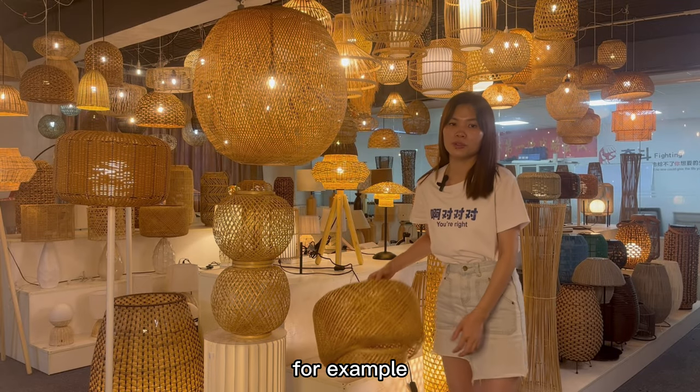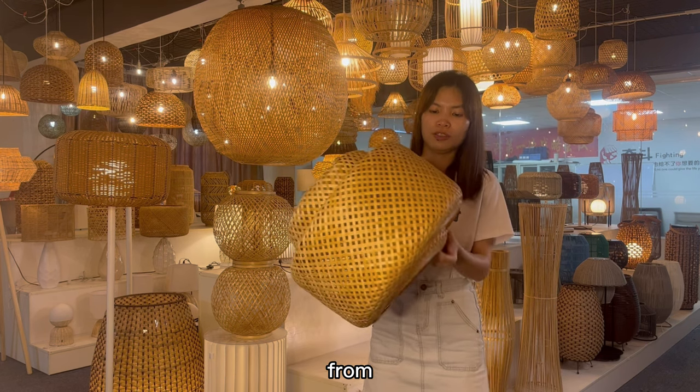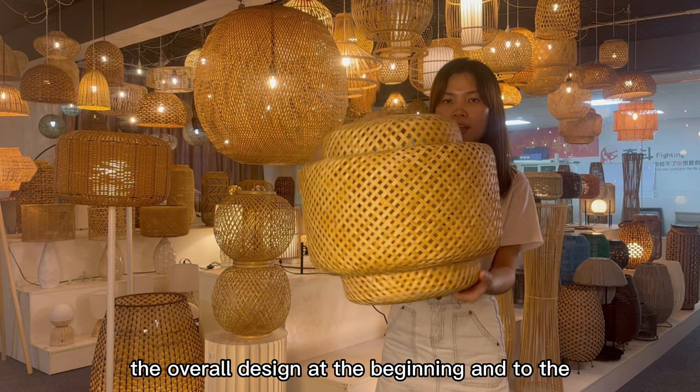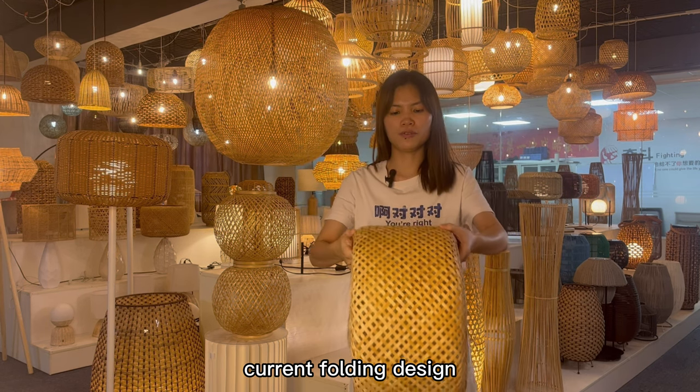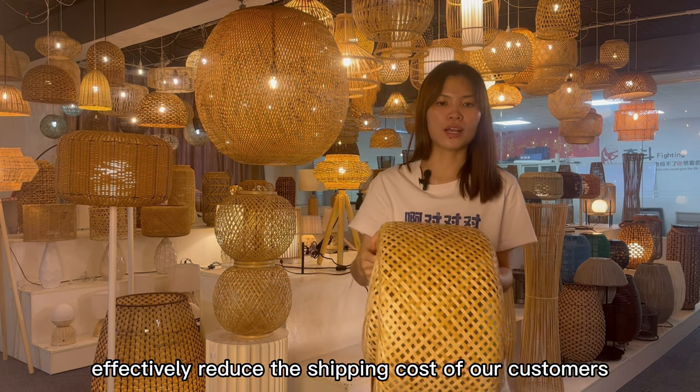For example, this lamp has been carefully transformed by us from the oversize design at the beginning to the current folding design, which has effectively reduced the shipping cost for our customers.